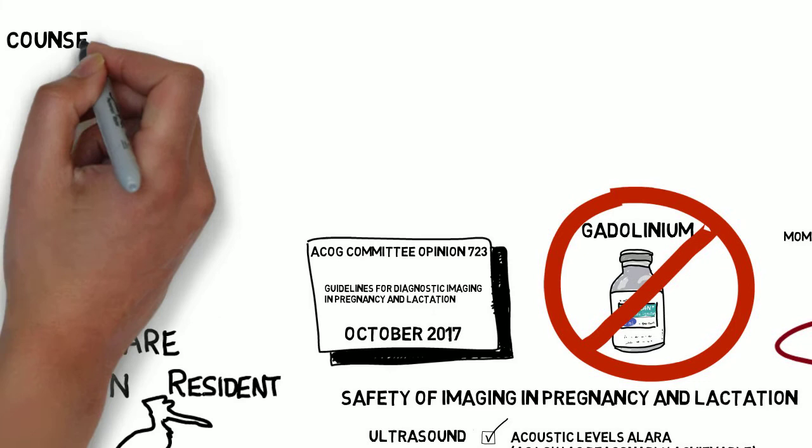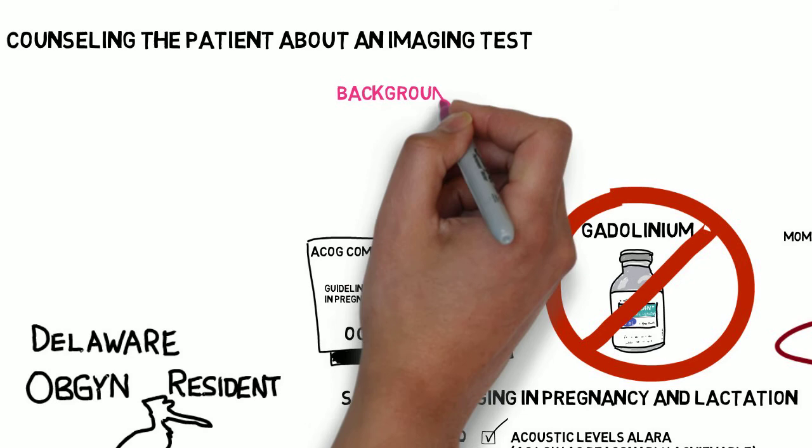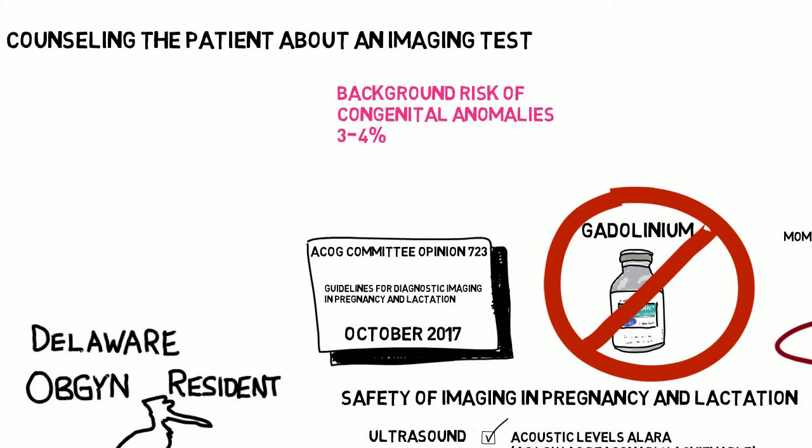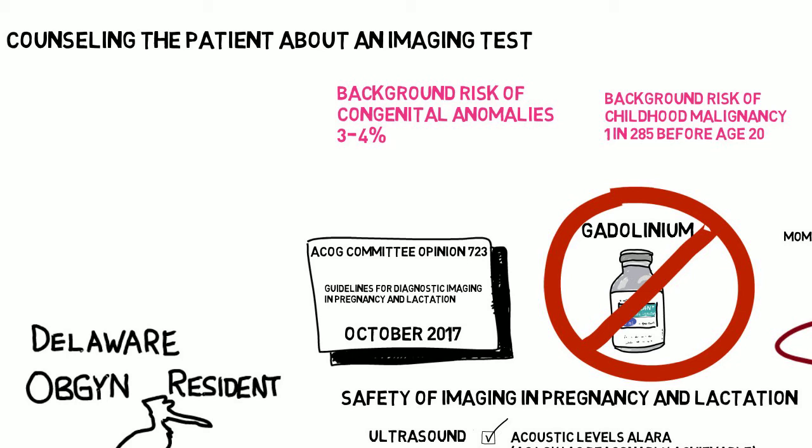The committee opinion doesn't specifically address how to counsel patients, but provides this information for you to use. Everything we do involves a risk-benefit analysis, and a lot of them probably should involve discussing it with the patient. Keep in mind the background risk of congenital malformations — about 3% to 4% — and of childhood malignancies, 1 in 285 before the age of 20. They are going to happen to children you've delivered, and the parents will probably look back and analyze the pregnancy in great detail. Having had the discussion in advance will be very useful, since the vast majority of the time the exposure was not enough to be implicated, giving them reassurance that they and you had proceeded in a reasonable manner.